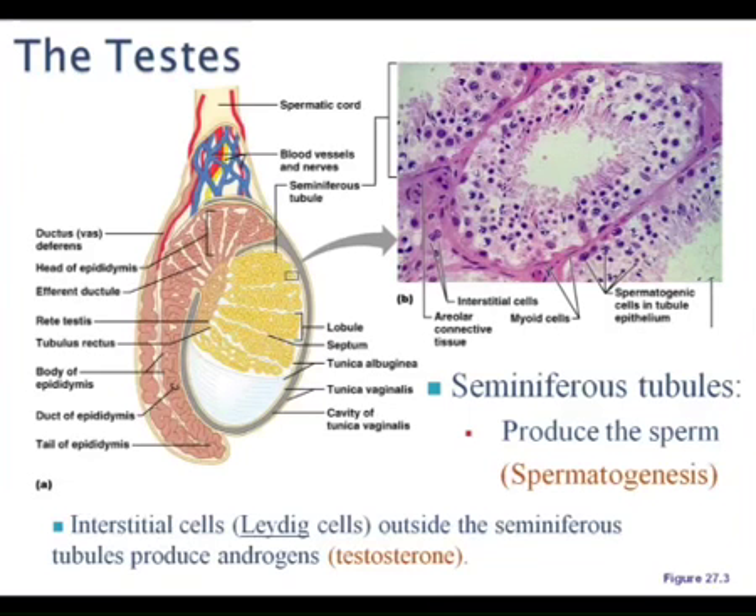Then they lead into the epididymis to mature, to fully gain their ability to swim. Then they come up the vas deferens. They pass over the pubic bone around the bladder and join in with the seminal vesicle to form that ejaculatory duct in the prostatic urethra. Then we travel through the small urogenital diaphragm. Try to have that mental picture, because that's how it is on the test, with just words.